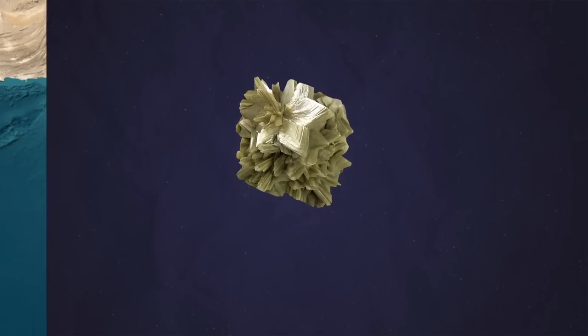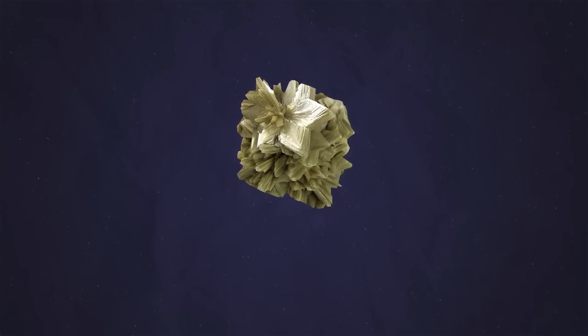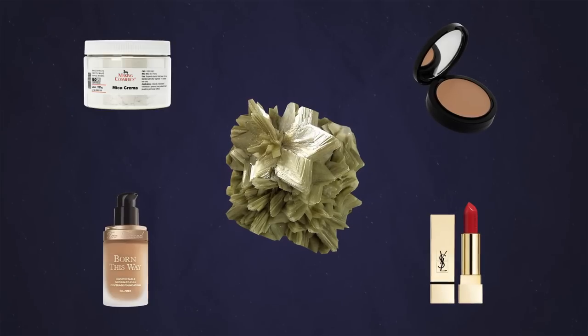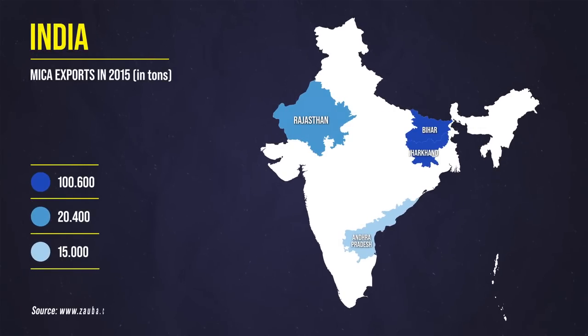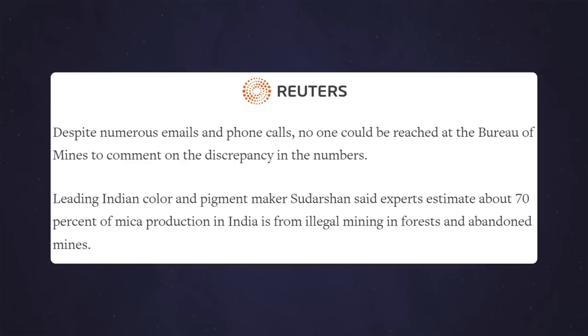The main type mined in India is Muscovite, also known as white or common mica, which although it can be used as an insulating material, is also used to give shine to makeup and skin care products. According to information extracted from the Zauba platform, which catalogues data regarding Indian import-export, Bihar exported more than 100,000 tons of mica in 2015. For the Indian Bureau of Mines, on the other hand, the whole of India would have produced about 20,000 tons in the same year. According to Reuters, this huge discrepancy is explained by the fact that 70% of production depended on the illegal mining of mica, conducted mostly in abandoned forests and quarries.